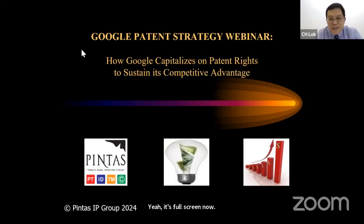Good afternoon, everyone. Today we are on our final series of Pattern to Profit — our final Pattern Strategy Case Study Series. Today's topic is about Google, and we would like to explore how Google utilizes patents to sustain its competitive advantage.